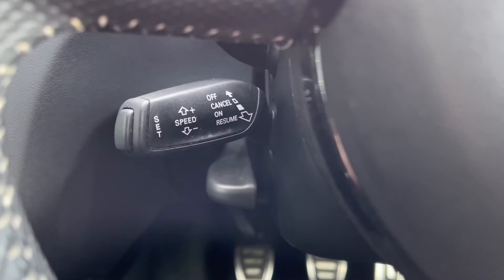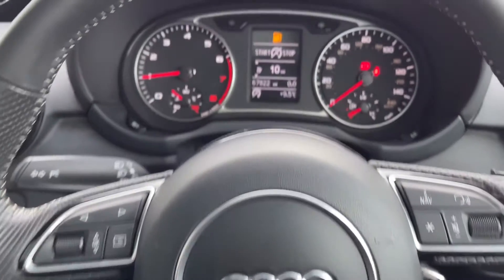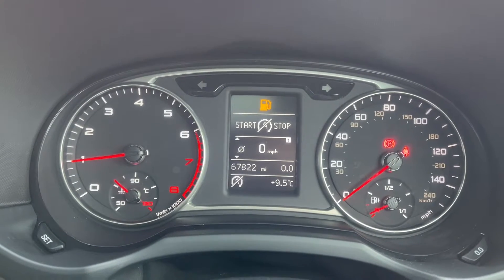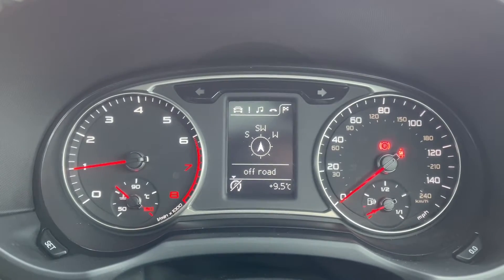This A1 also boasts cruise control which is great to have for motorway driving. Taking a look at your dials, your exact mileage is displayed on the screen there for you. You can also flick through to take a look at your trip information or move across to take a look at your current media choices and your navigation.